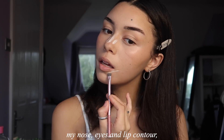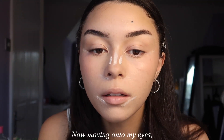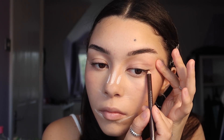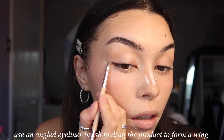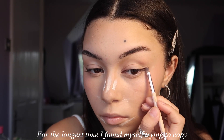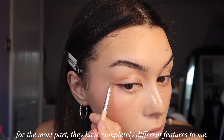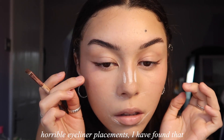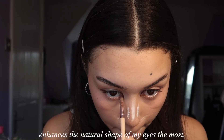I take the loose baking powder to clean up my nose, eyes, and lip contour, then bring some brightness back into my face. Moving on to my eyes, I tight line my inner and outer corners using the same kohl eyeliner I used on my nose. I draw a tiny line above the outer lash line and use an angled eyeliner brush to drag the product to form a wing. After years of experimenting with horrible eyeliner placements — and trying to copy popular beauty gurus without realizing they have completely different features to me — I've found that drawing a thinner wing at the same angle as or slightly lower than my inner corner enhances the natural shape of my eyes the most.